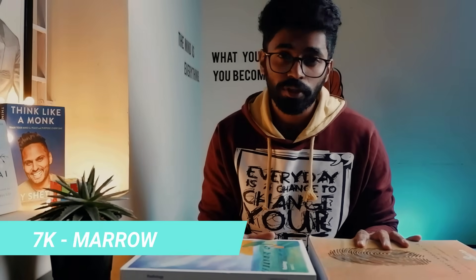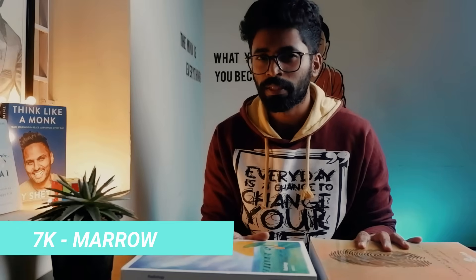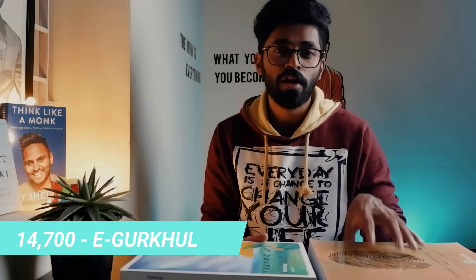Now the fourth aspect: pricing. This is very important for any student wanting to buy these notes. Marrow has priced their notes for 19 subjects at 7,000 rupees, whereas E-Gurukul has priced their 19 subjects notes at 14,700 rupees — which is quite overpriced for what they are providing. Around 10,000 would be more reasonable given the high content. 7,000 for Marrow is decent, but to utilize these notes 100%, you need to have their video classes, which are quite costly. E-Gurukul is direct marketing — high price, you buy it.